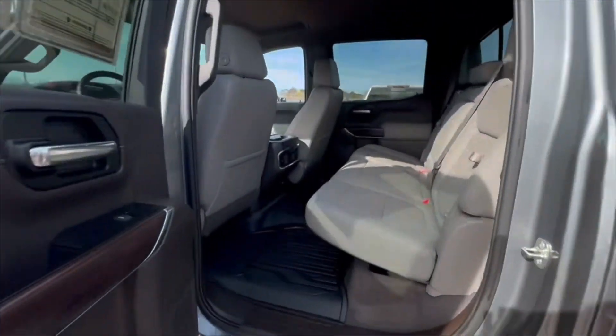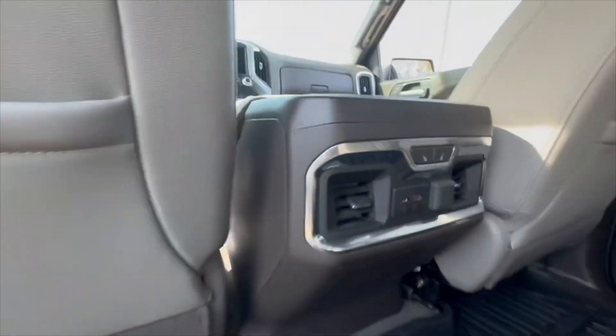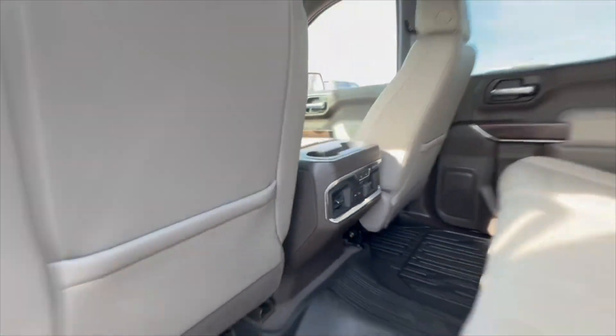All-weather mats are already there. It has heated seats in the rear, and it also has heated and cooled seats up front.